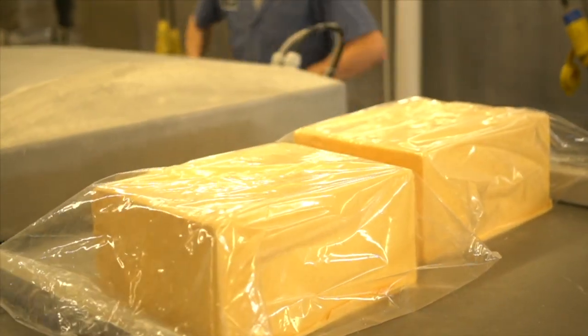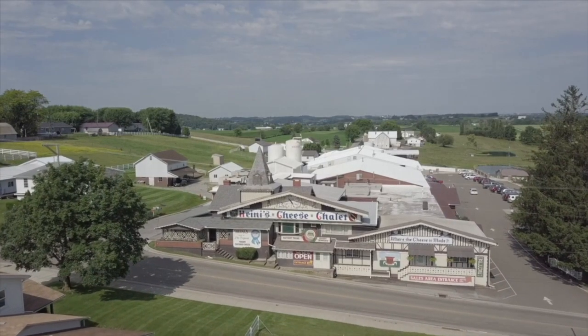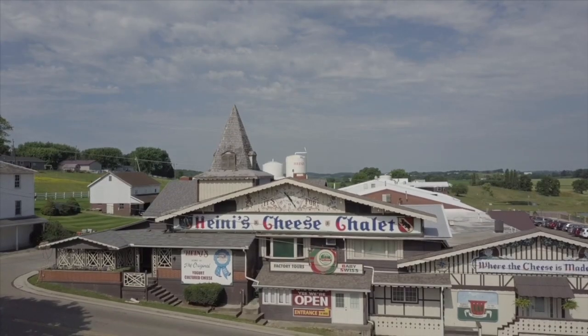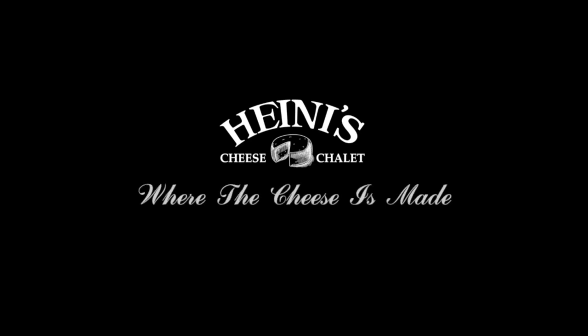That concludes our tour for today. Thank you so much for visiting us here at Heini's Cheese Chalet. Be sure to check out our cheese room, the copper kettle room, and the rest of our store. Have a wonderful day!